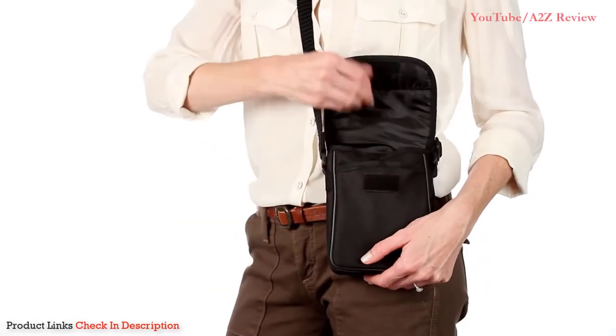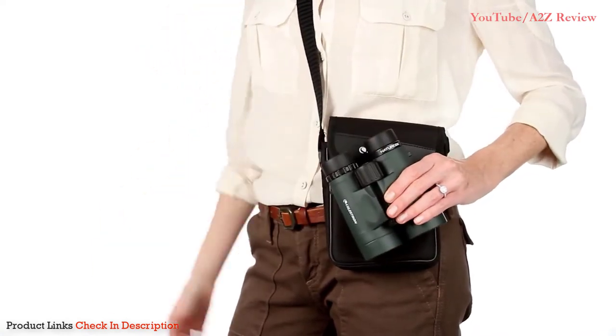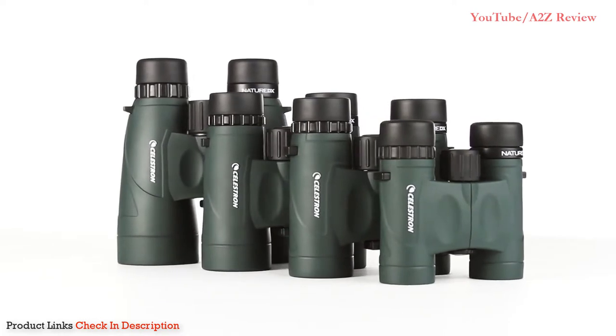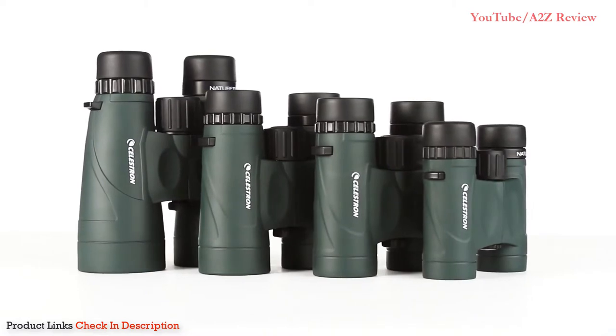From birding and hiking to sports and travel, Nature DX binoculars are your perfect outdoor companion. Ranging in size from a compact 8x25 to a large 12x56, there's a Nature DX to fit any outdoor activity.